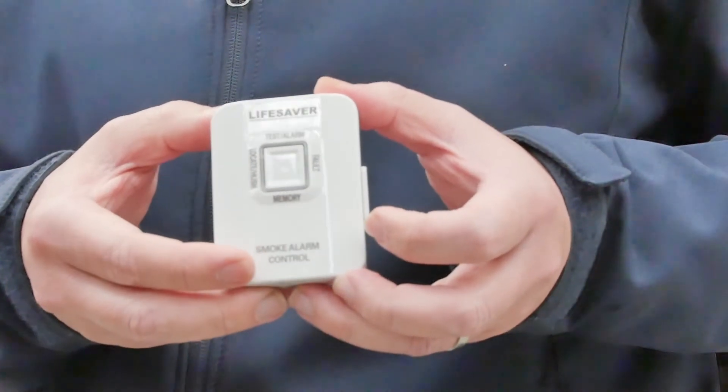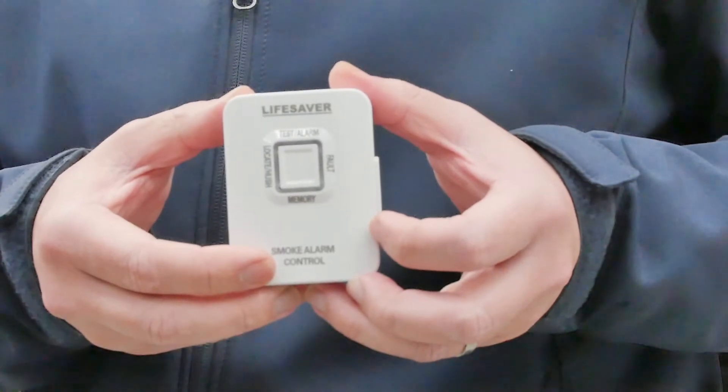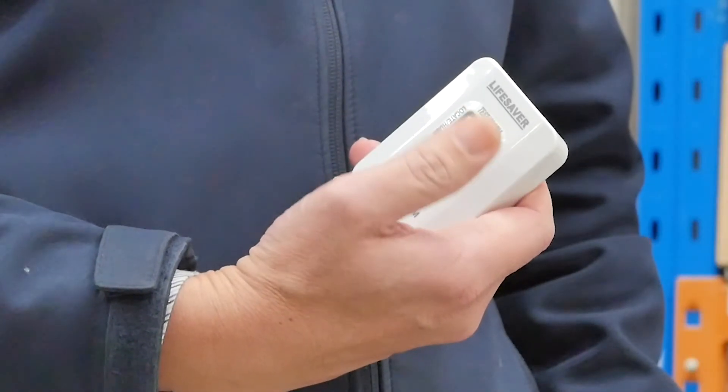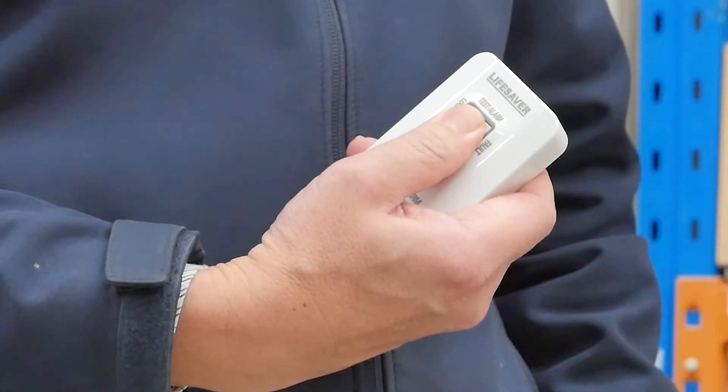The 6000THL wireless smoke alarm controller offers an effortless solution for testing, as well as locating and silencing alarms at the press of a button.